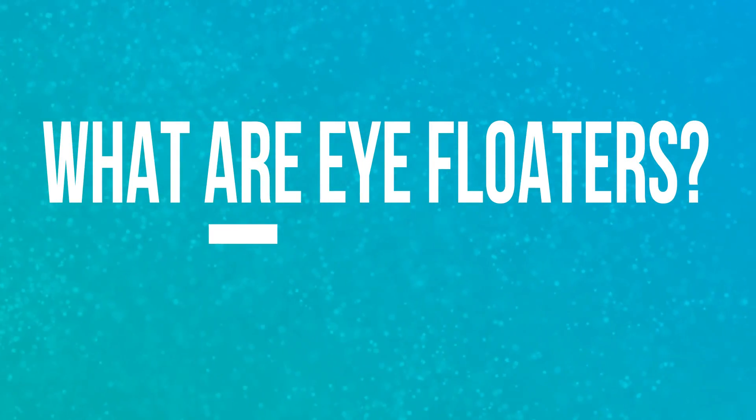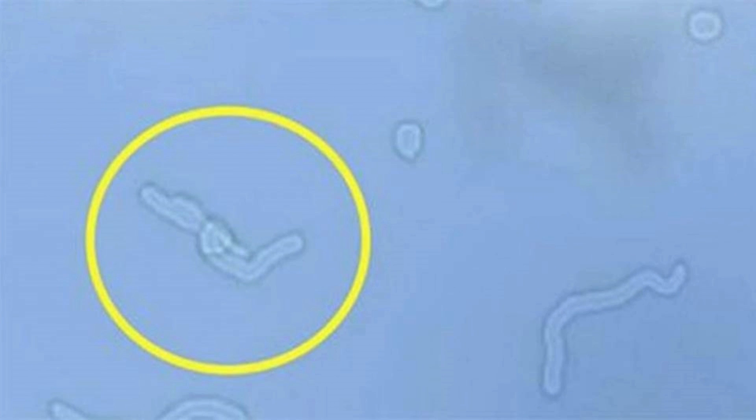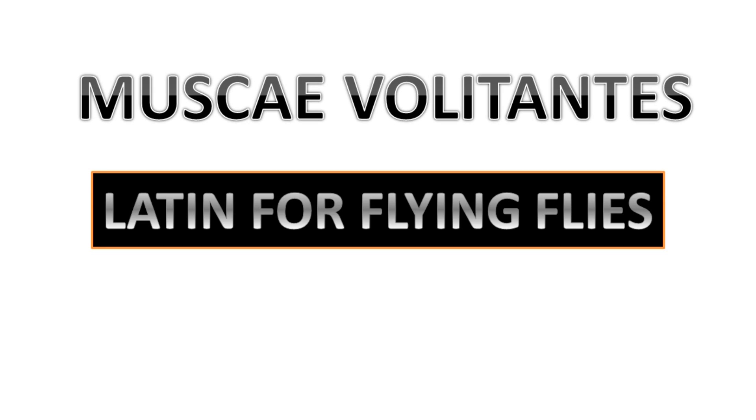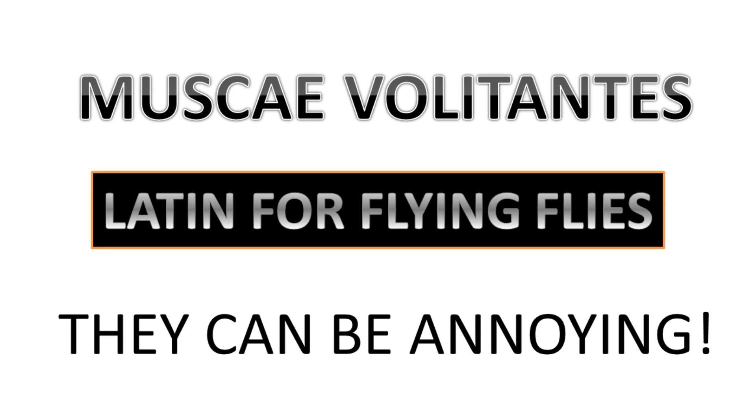Most often they look like squiggly strands in your peripheral vision, although they can appear as black dots or cloud specks. The scientific name for the condition is Latin for 'flying flies,' and true to their name, they can be somewhat annoying.